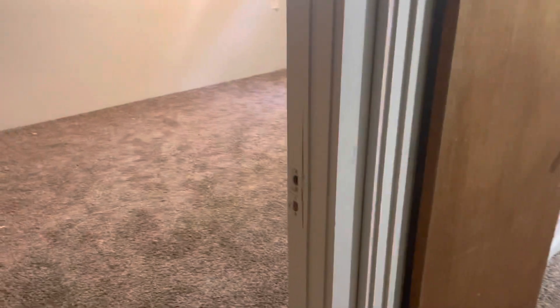We'll go down the hallway here. This closet is just going to be your utility closet with the water heater and stuff. The two bedrooms are here in the corner.